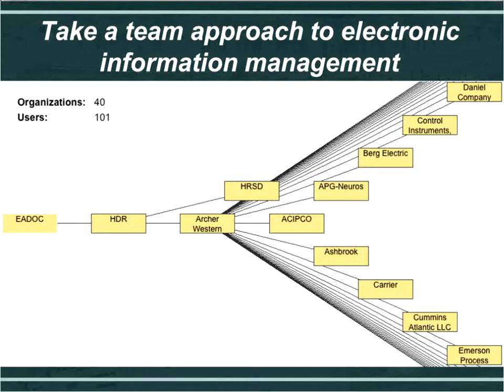HDR only had to set up Archer Western and give them permissions for RFIs and submittals. Archer Western was then able to bring on their subs, just as if it was their own application — with complete control over their subcontractors. Buy-in on these tools is very important, and you want to make sure there are benefits to all parties involved. Archer Western saw that and brought on their subcontractors to get information flowing across the team.